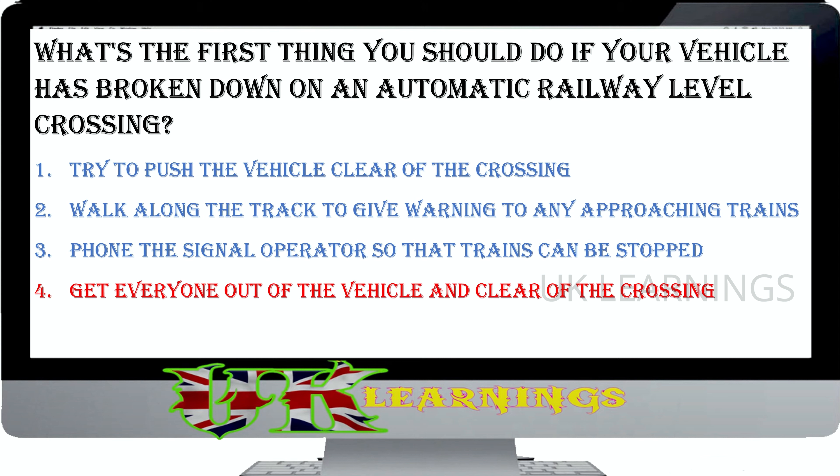Where should you take particular care to look for motorcyclists and cyclists? At zebra crossings. At junctions. On dual carriageways. On one-way streets. The correct answer is at junctions. It's not easy to see cyclists and motorcyclists due to their small size compared with other vehicles. At junctions, it's important that you look for these small vehicles. They are easy to overlook and riders are very vulnerable to injury in a collision.